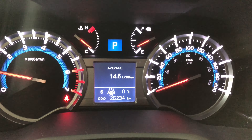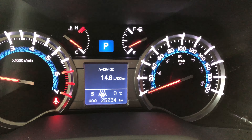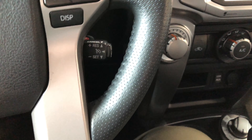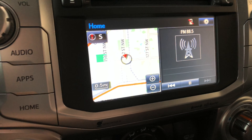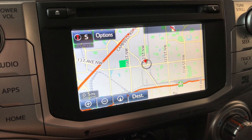This 4Runner does have 25,234 kilometers on it. There's also cruise control behind the wheel. Moving on to our screen — right now we're on the home screen. It's got a split screen going with the navigation map and any audio that might be playing. You can press that and the map will enlarge so you can set your destination.